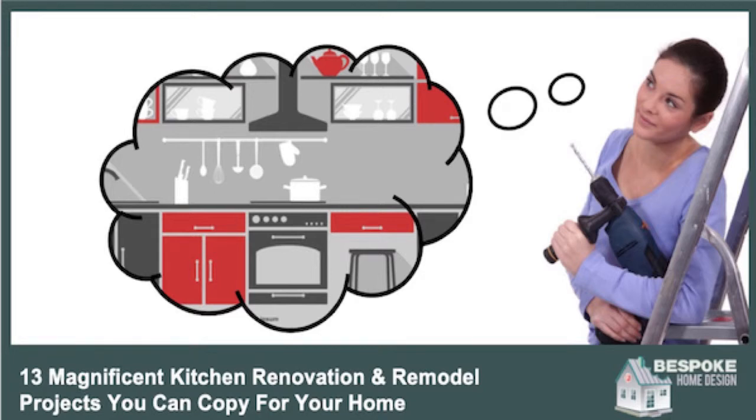Are you planning a kitchen renovation and need some ideas? In this video we're going to share with you no less than 13 different kitchen renovations complete with before and after pictures. After you go through this video your mind will be full of inspiration for your own kitchen renovation, plus this video is full of ideas you can swipe and deploy for your own kitchen.